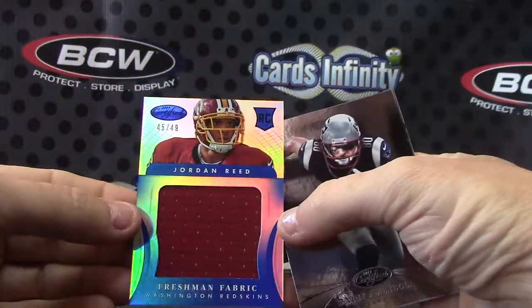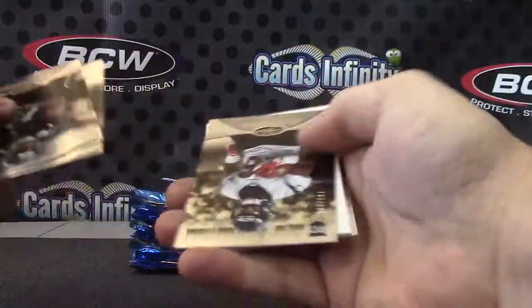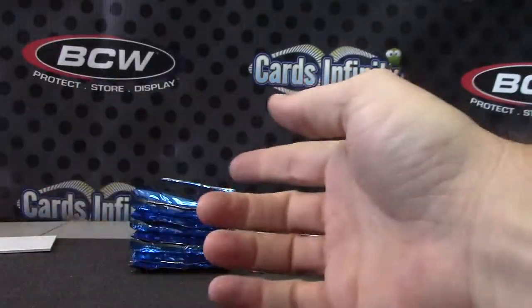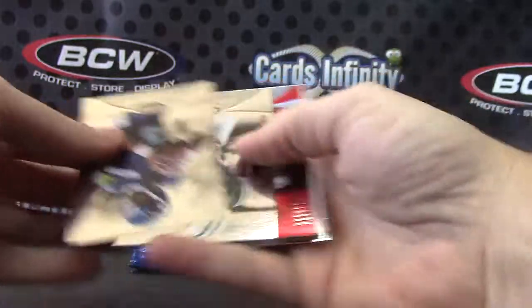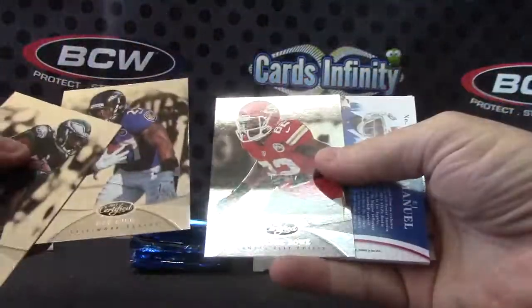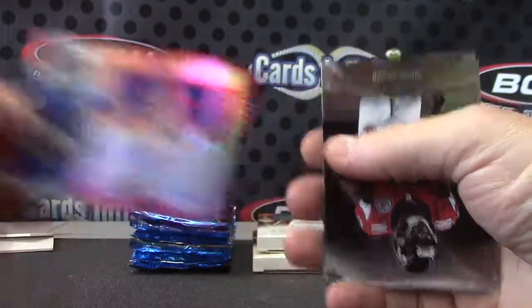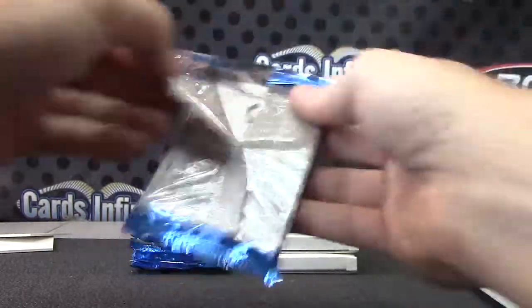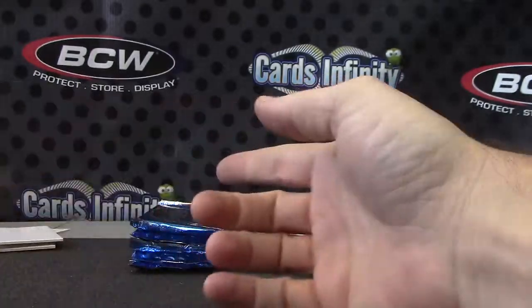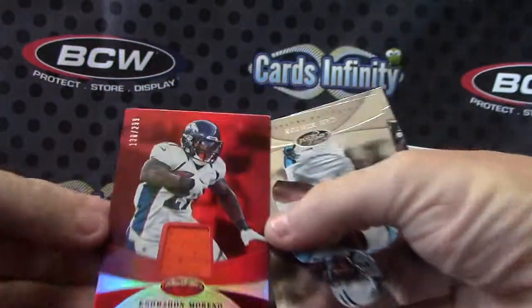Let's go. Jumbo jersey number two forty-nine Jordan Reed, number two nine ninety-nine Dennis Johnson, Brandon Whedon number two two fifty. EJ would have been a big hit when it first came out — twenty-three of one ninety-nine, EJ Manuel dual jersey autograph. Oh nice, he might come back one day, be stronger than ever. Jordan Poyer nine ninety-nine, Barkevious Mingo number two twenty-five. No Sean Moreno — that's a jersey version, two ninety-nine.